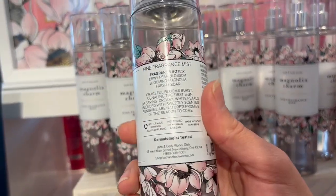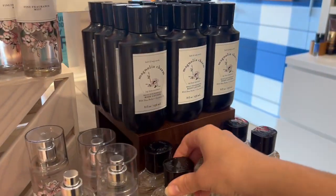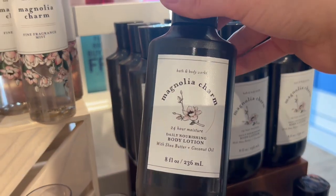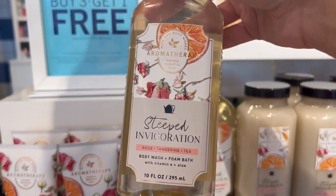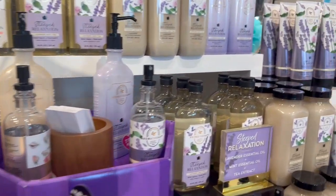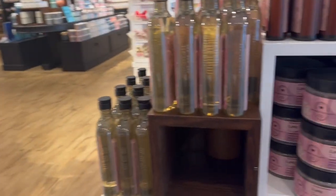They did bring back magnolia charm for this year, so if you didn't get a chance to try that, it is back. I've heard really good things — I personally don't really like it because it is very floral and I'm not a floral person. But this body lotion packaging is so sleek and modern, just beautiful. The aromatherapy tea blends sound really yummy too — the bath soak is really enticing to me, but it is $18.50 so you cannot use a reward on it, which is kind of sad.